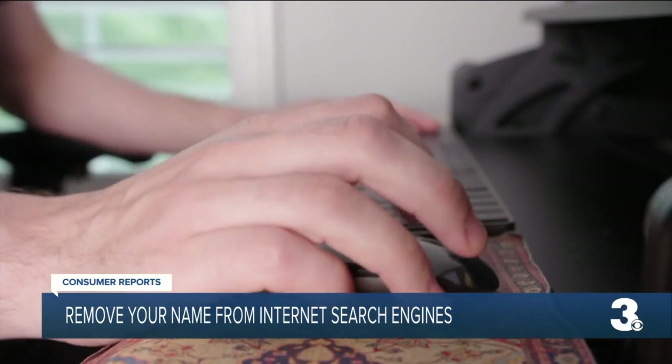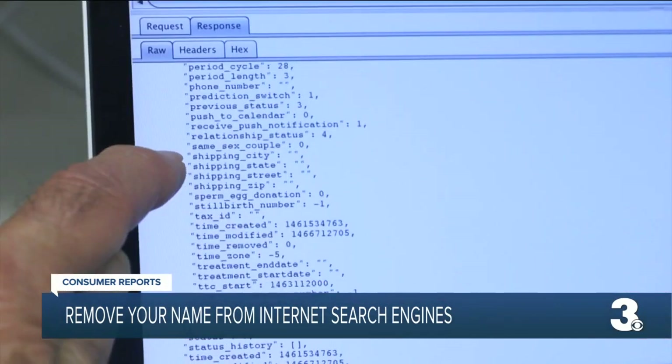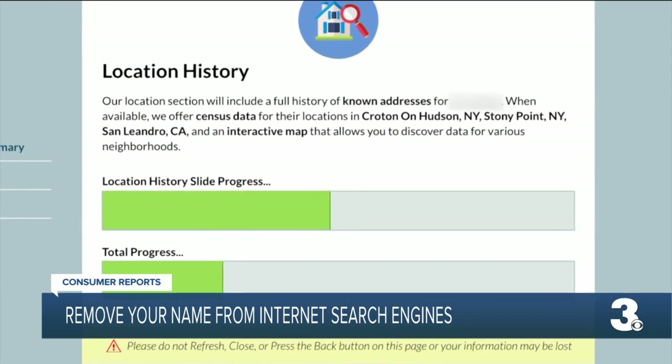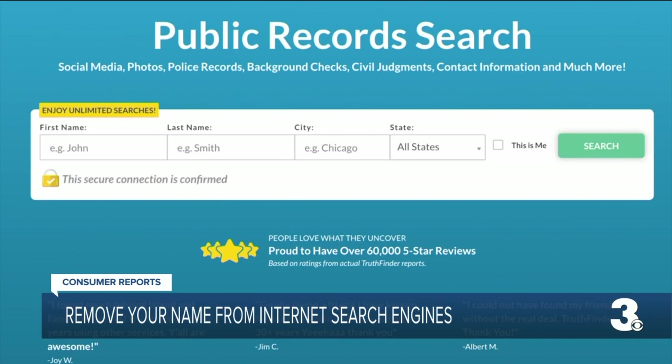And that has the potential to be risky, giving employers, online stalkers, or even identity thieves access to your personal information without you ever knowing it. Things like your current and former addresses, phone number and email, and also the names of your relatives — even arrest records.